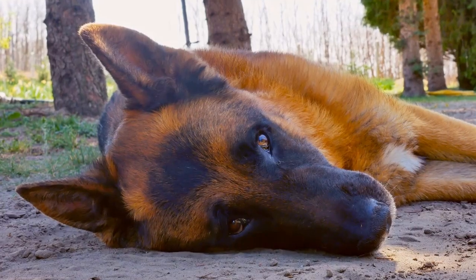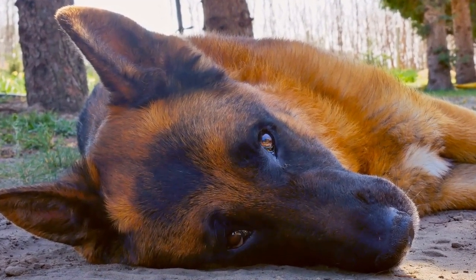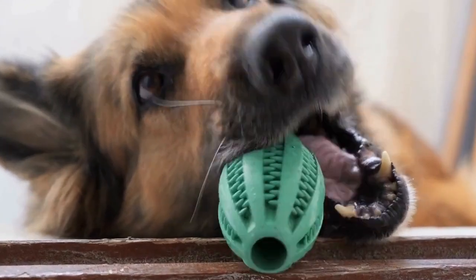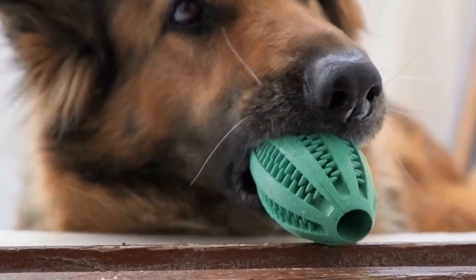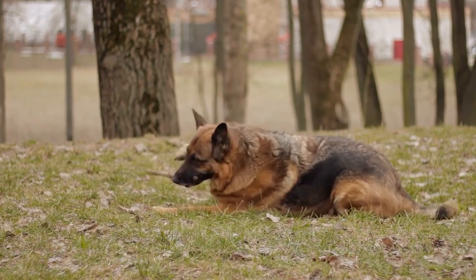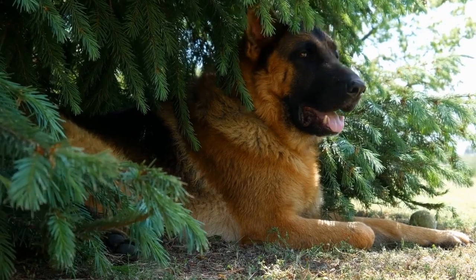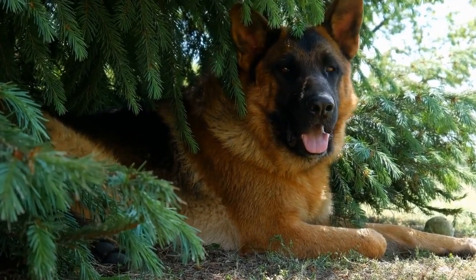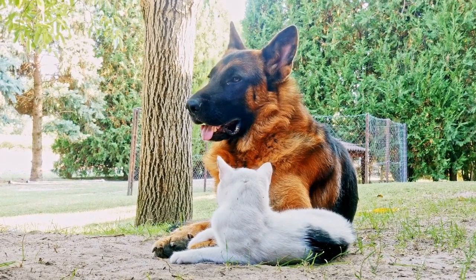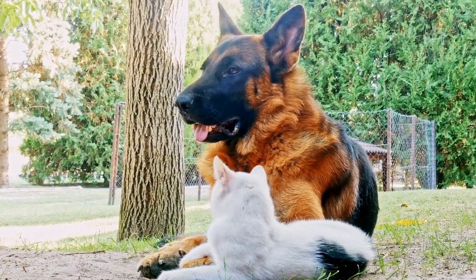Temperament. While German Shepherds and Belgian Malinois may share certain personality traits, their temperaments do differ, making them suited for distinctive lifestyles. German Shepherds are renowned for their loyalty, intelligence, and versatility. They are often chosen as service dogs, police dogs, and search-and-rescue dogs due to their strong work ethic and trainability. They are known for being confident, courageous, and protective of their families, making them excellent family pets. However, they require consistent training, socialization, and mental stimulation to prevent boredom, which can result in destructive behaviors.